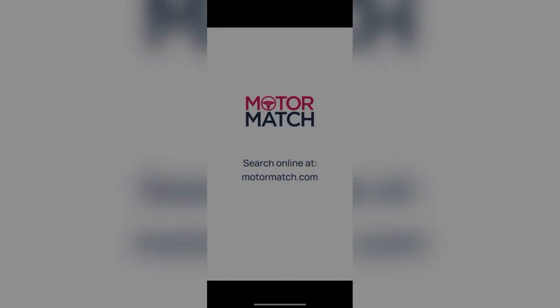Thank you for your interest in this MG ZS exclusive, available now from Motor Match Bolton. For more information on this vehicle, please contact a member of the sales team.